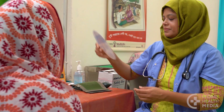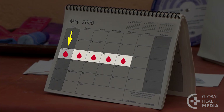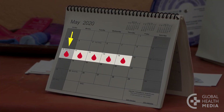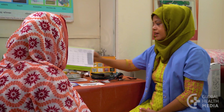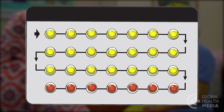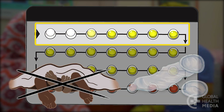Most women can take the pill safely. Your health care provider will ask you questions about your health to be sure the pill is safe for you. Here's how to use the pill: you can start it within five days after the start of your monthly bleeding, or if you're quite sure you're not pregnant, you can start it at any time. However, for the first seven days you need to avoid sex or use condoms.